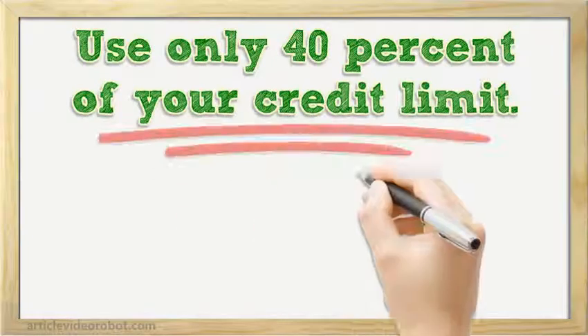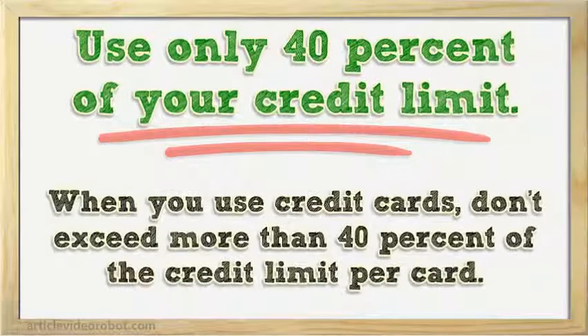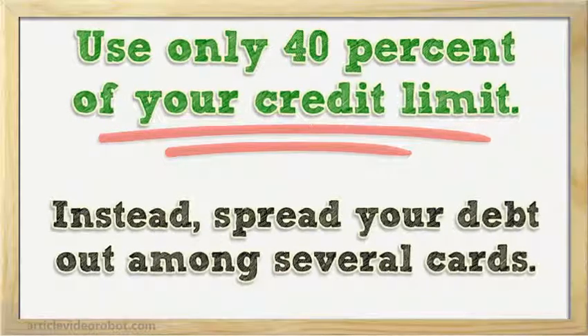Use only 40% of your credit limit. This is another tip that will help your credit utilization score. When you use credit cards, don't exceed more than 40% of the credit limit per card. Instead, spread your debt out among several cards.